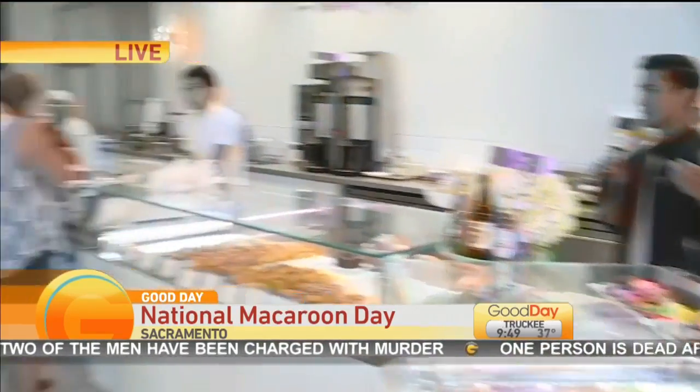We have a macaron! Jordan is there live from Doko treating himself. We are here at Estelle Bakery. Today is National Macaroon Day. There is a line — it's pretty bustling here.